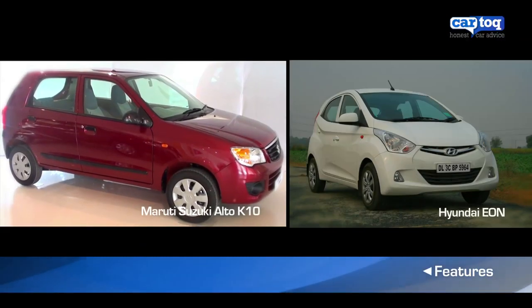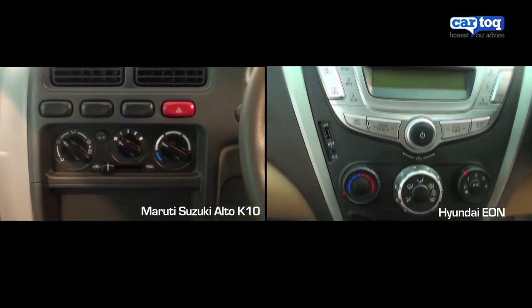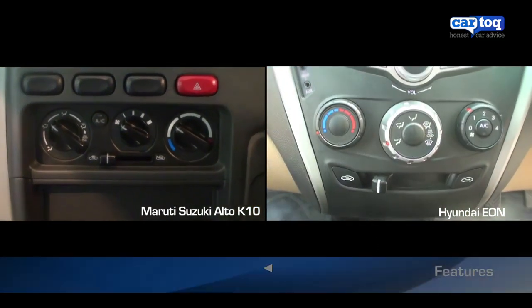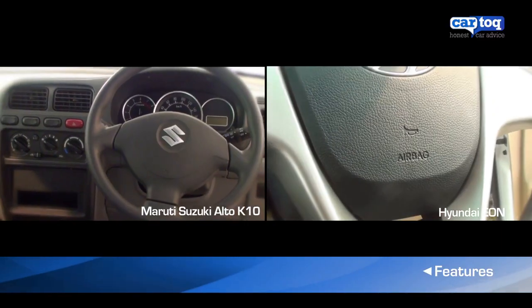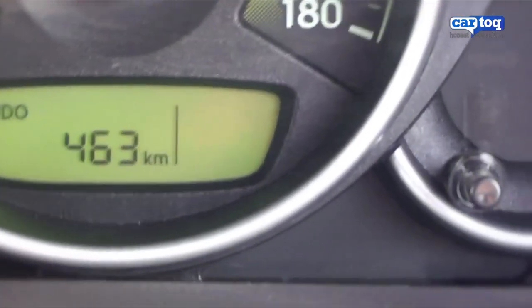When it comes to features, the Eon Magna variant and the Alto K10 VXI both have similar features, such as an efficient AC, front power windows, and power steering. One extra feature that the Eon has is a useful gear shift indicator.